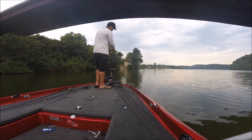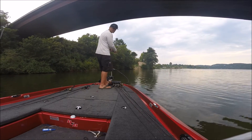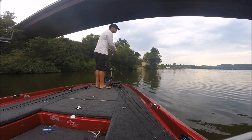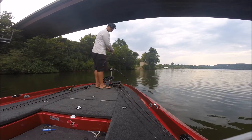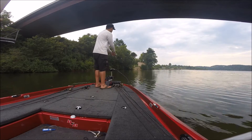This time of year, it's about finding the schools of bait. If you find the schools of bait, you're going to find these bass stacked up. Every fish I've caught today hasn't been related to anything other than just bait. There's so much bait in the water.